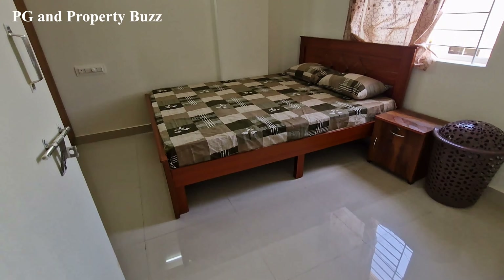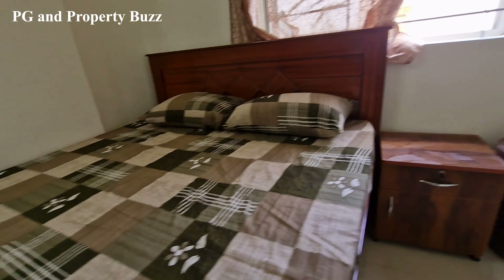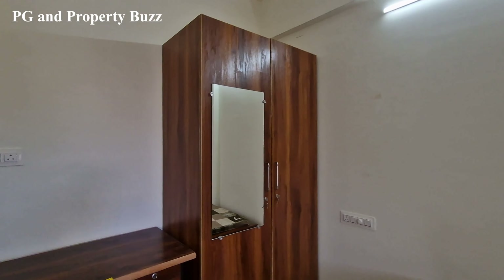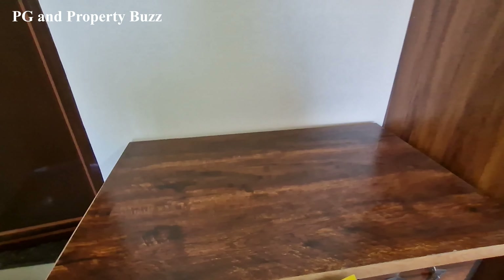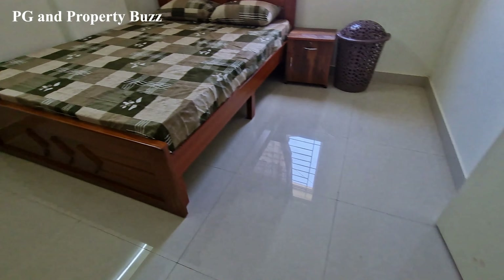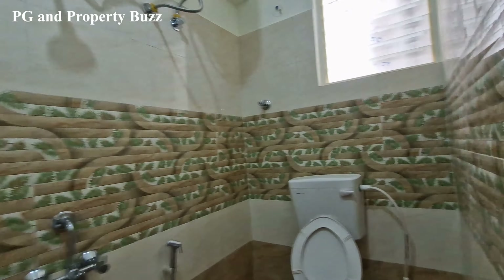This is the bedroom. You will get a bed and a side table. And for ventilation, you will see this window. There is a double-door wardrobe along with a touch mirror. On the side is a study desk along with a chair.